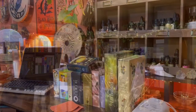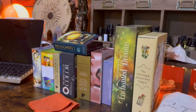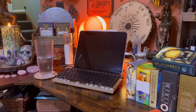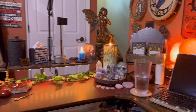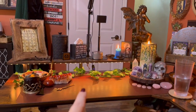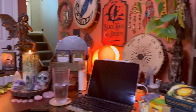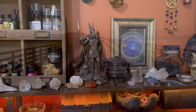My phone had died so the video stopped, but that is a brief tour of my desk area. I forgot to show you — that's my overhead — this is also where I do my filming. So yeah, this is my little desk area in my witchy room.